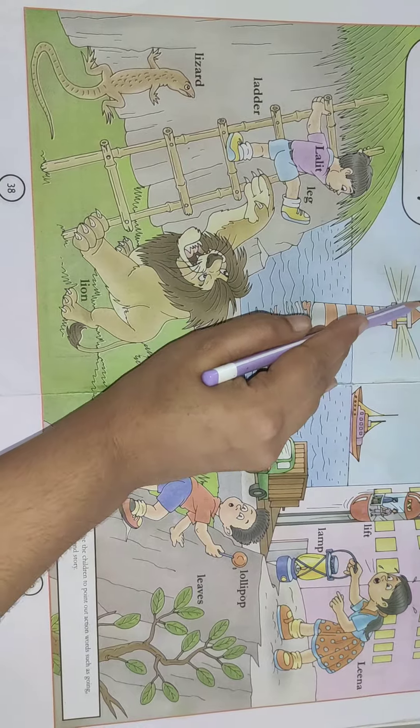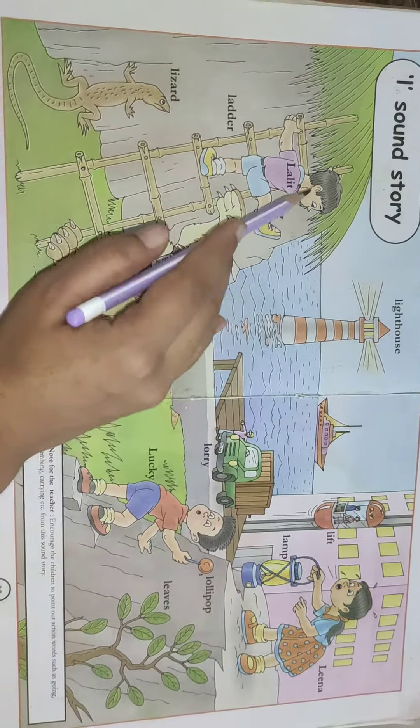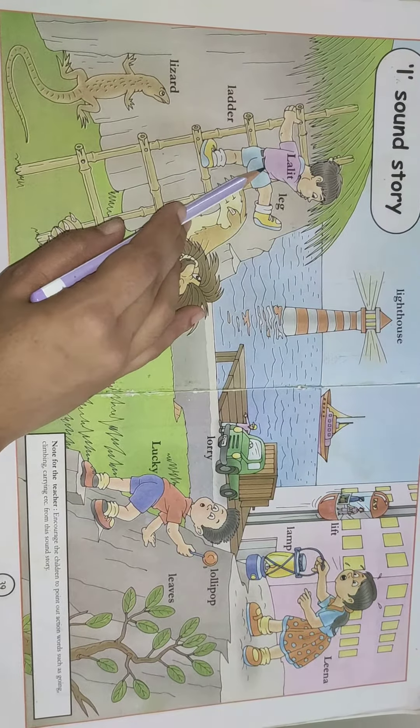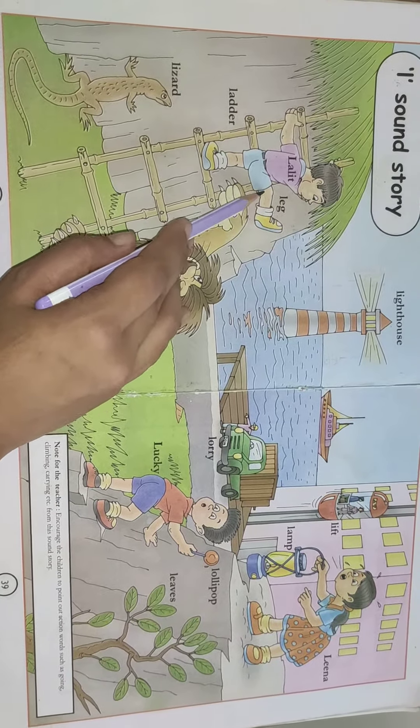L. Lighthouse. This is lighthouse. Who is this, children? Yes, this boy's name is Lalit and this is his leg.